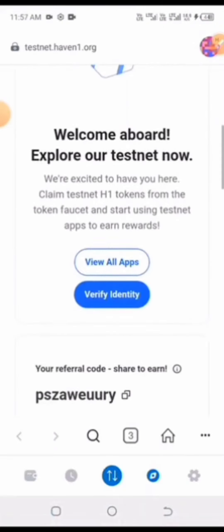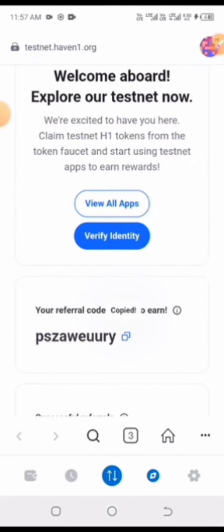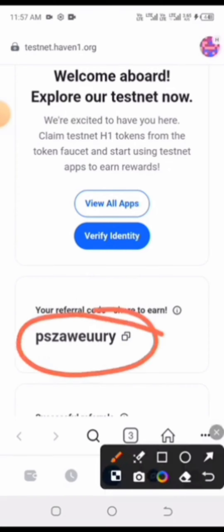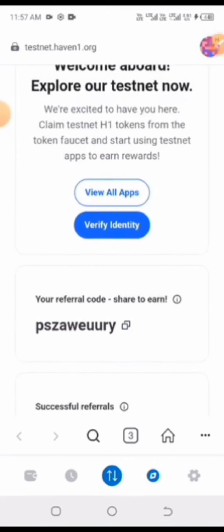I've successfully signed up on the platform. For those asking which referral code to use, I'll be dropping it in our Telegram group. You can also check the comment section — it will be there. Simply copy it and use it when asked for a referral.